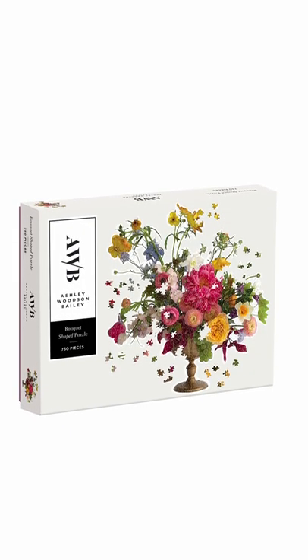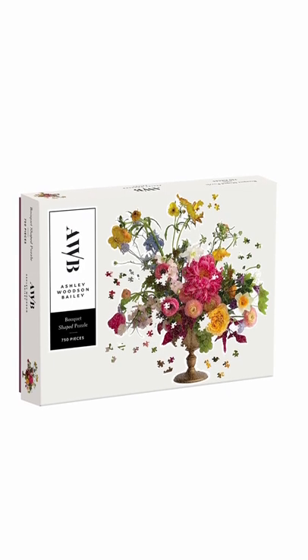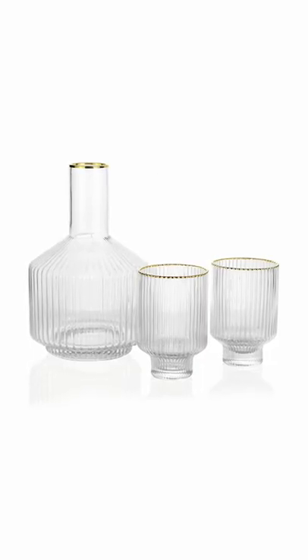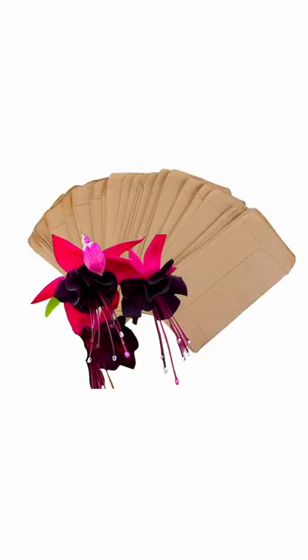If your mom likes to puzzle, you can get her this bouquet of flowers that won't die after two weeks, and it's something you can spend time doing together. If she's into home decor, you can get her this very trendy carafe pitcher set, this really lovely brass bowl, or even something as simple as this faux leather tissue box cover.